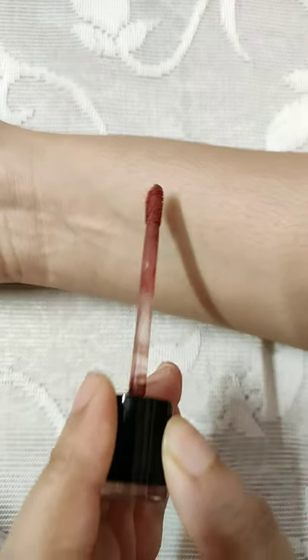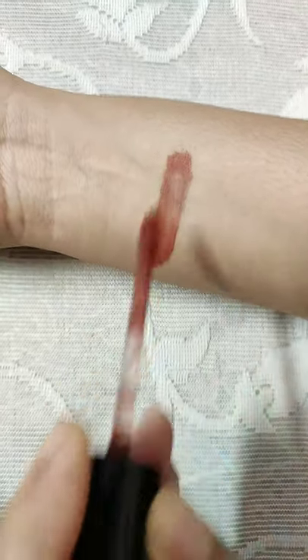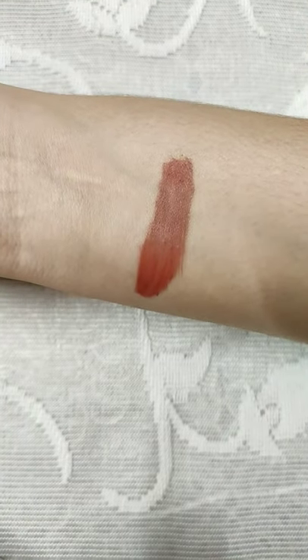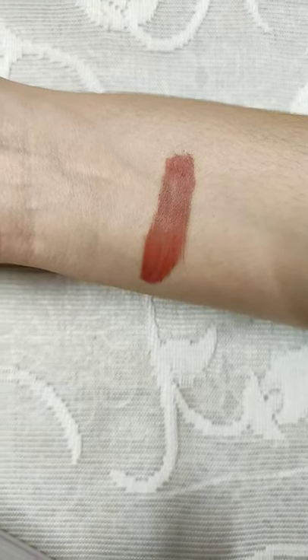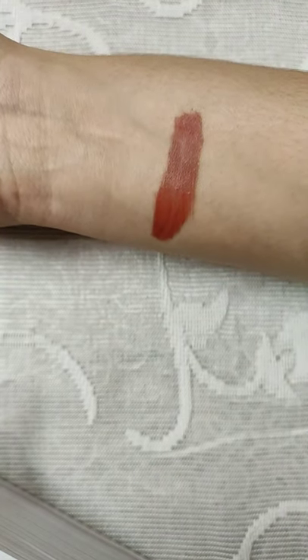This shade is very perfect — it goes well with all skin types and skin tones. It's a very dusky, mauvey nude color and it is not very drying. This retails for $4.99 but you can easily get it on sale. It's a very beautiful shade that goes well on more skin tones.